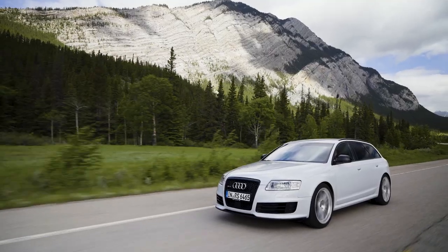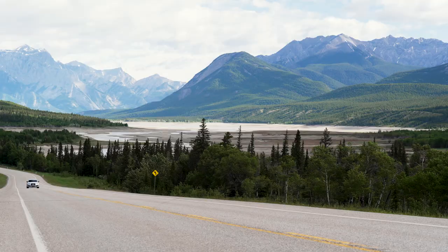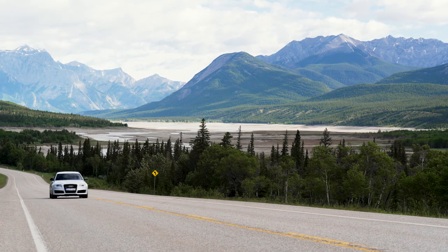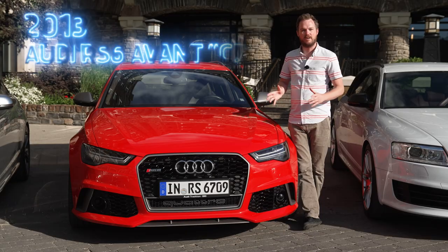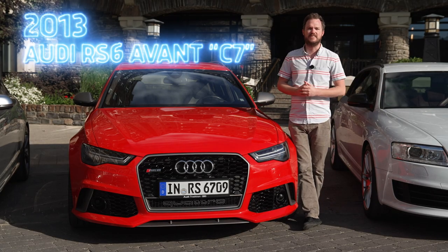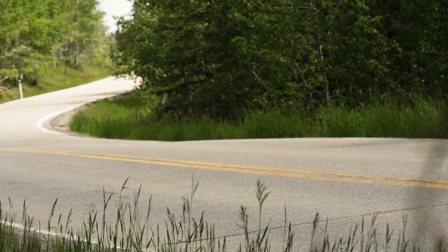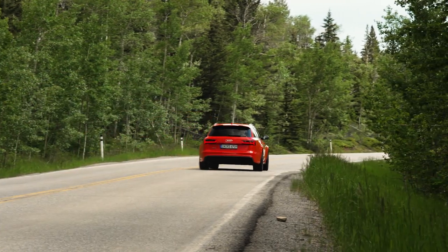It doesn't matter though — when you're driving down the road, whether on a nice long straightaway, a highway, or the Autobahn perhaps, you just toe into the throttle and this thing pushes you into the back of your seat like nothing else. Now if you press the issue, Audi will admit there were some dynamic compromises with this V10-powered monster, which is why when they designed the C7 RS6 they wanted to make it handle as well as it goes in a straight line.